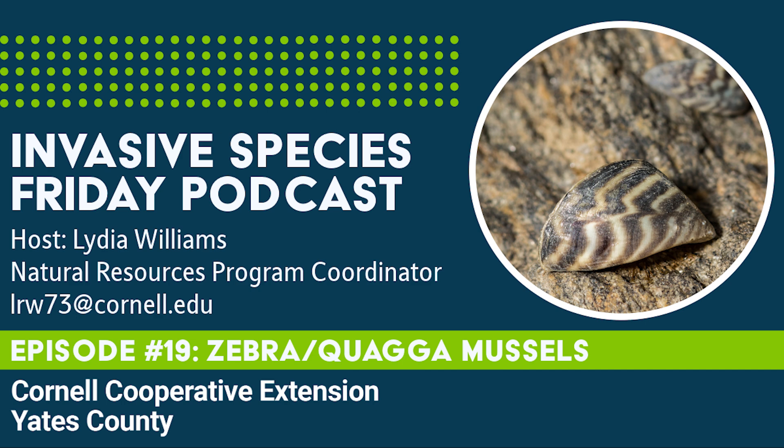Bivalves are aquatic invertebrates with two calcified exoskeletons, or shells, of equal size that are connected by a hinge. Oysters, clams, mussels, and scallops all fall into this class. Unlike scallops, whose shells are relatively round in shape, mussels have elongated and asymmetrical shells. Zebra mussels are D-shaped, between a quarter of an inch to an inch and a half long, and have a flat underside, allowing them to remain upright on the ventral side.